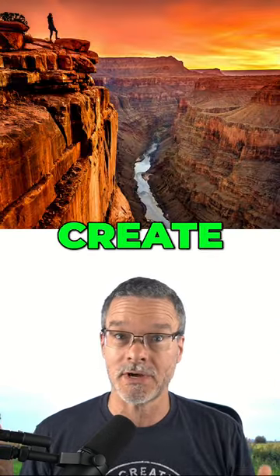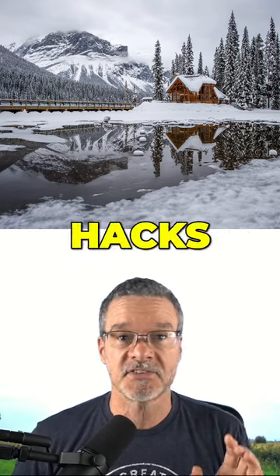And if you really want to create the best photos of your life, then click on the follow button because I have so many more photography hacks to share.